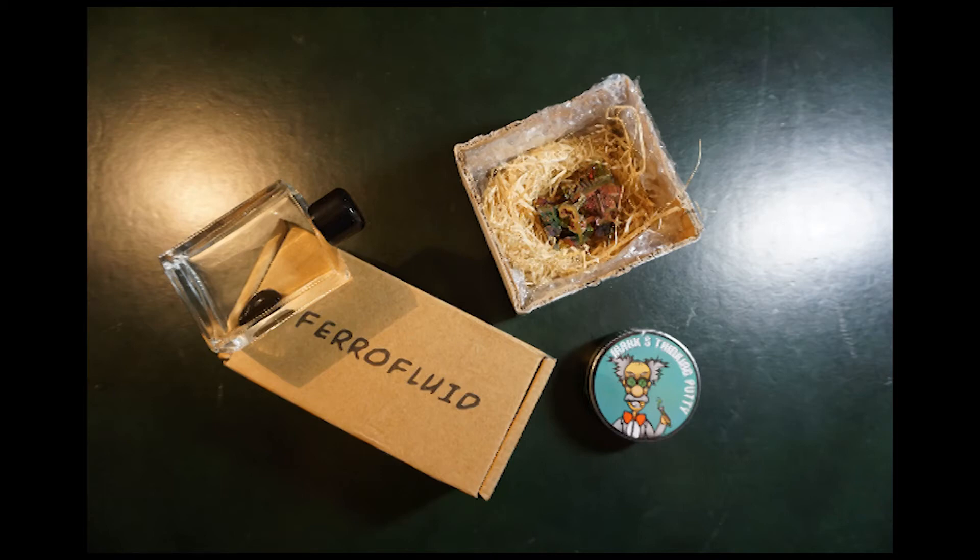Hi everyone, welcome back to High School Science 101. Today is another Sciency Stuff video because the last one that I did is the most popular video that I've done so far. And it's also an excuse for me to play with some cool stuff. So let's get started.